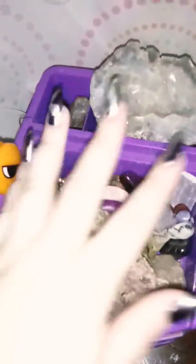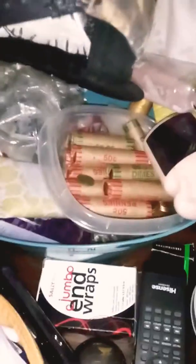I have all my crystals that I keep in here that I need to organize. I have my hats — like Assassin's Creed and Jack Skellington — some chains, lotions, and cosplay makeup.